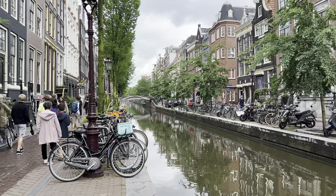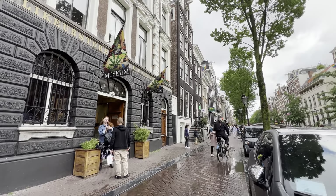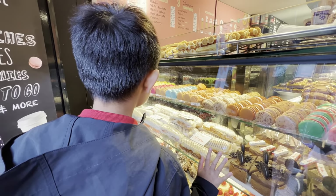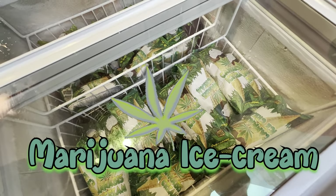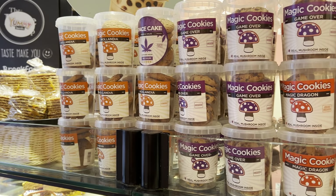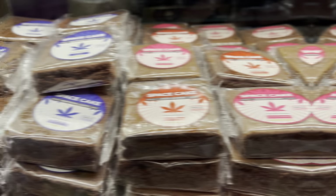After our yummy lunch, we decided to explore the city. Watch out — beware of the bicycles here, they are speedy. And guess what we found? It's marijuana ice cream, and it costs seven euros. Expensive! Of course, I didn't try it, and Gomez said it just tastes like ordinary vanilla ice cream.